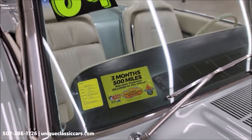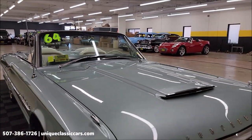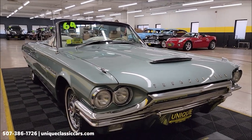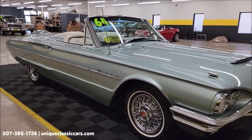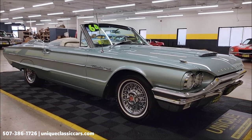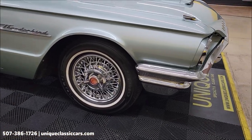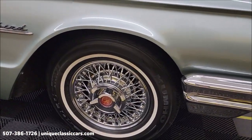White vinyl interior. It's going to come with a three-month, 500-mile warranty protection plan included in the purchase price, may be extendable out to ten years. Consult with your sales associate when you call in or email. You can call in at 507-386-1726, uniqueclassiccars.com. Very close to 130 pictures of this car are online.